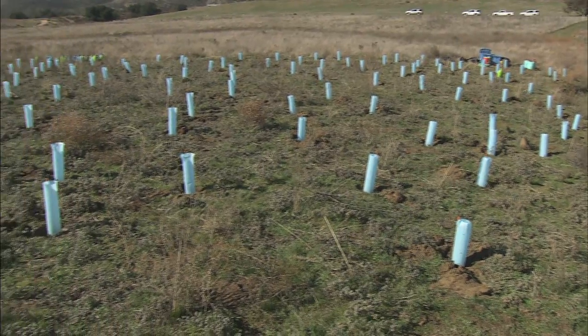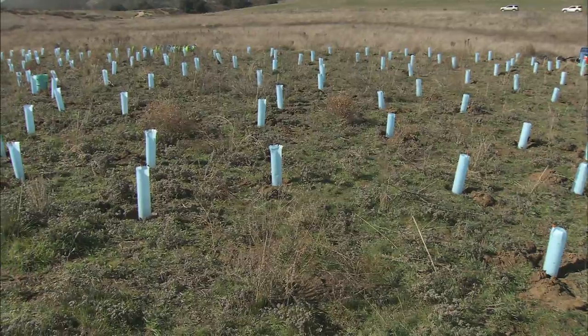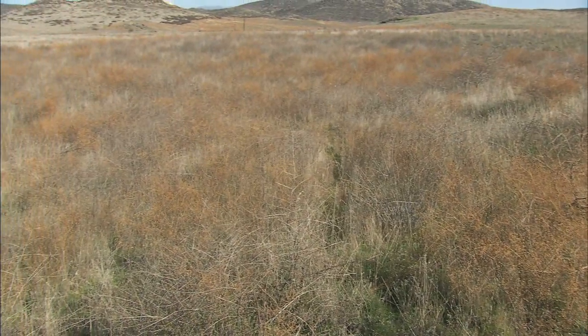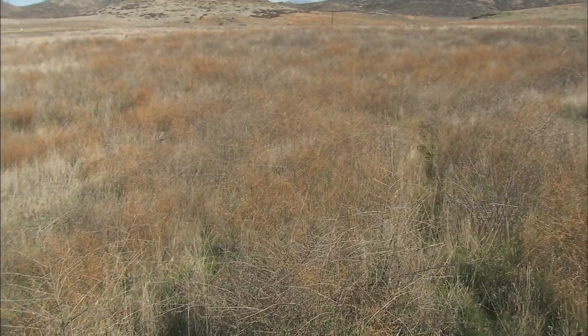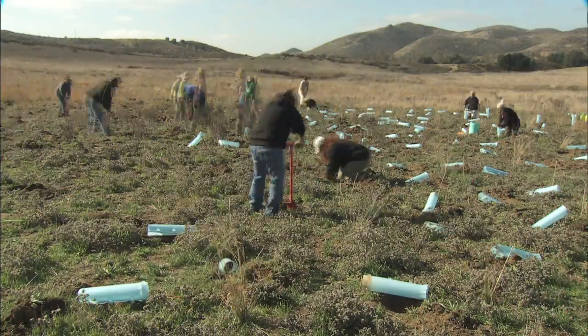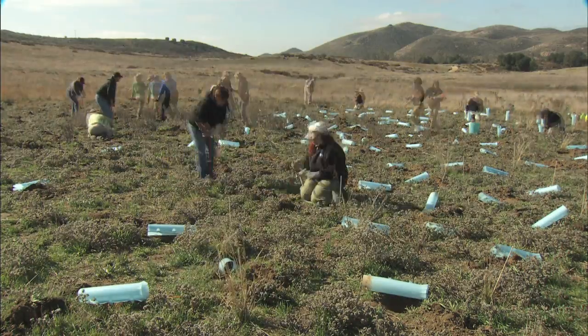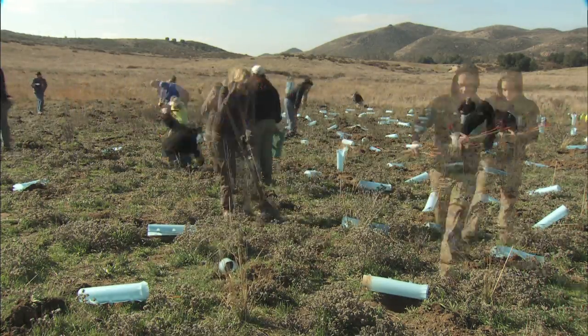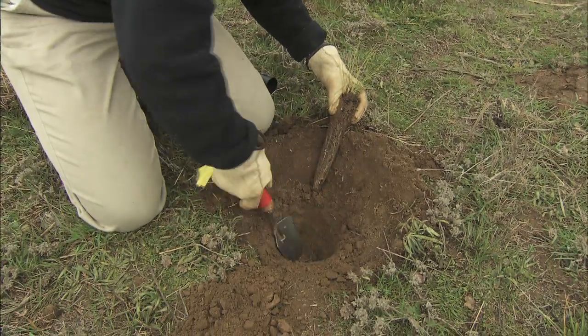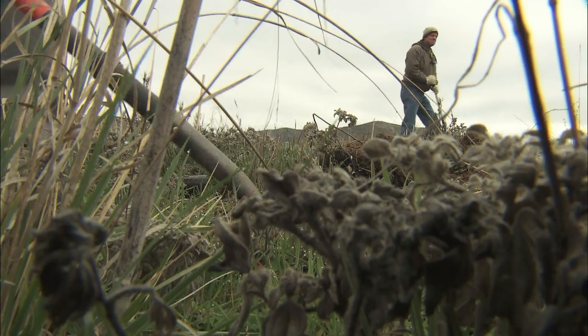Native bunchgrass community is the preferred habitat for the Stevens kangaroo rat. This habitat has been largely replaced by exotic grasses throughout Southern California, so it's very rare to find a pristine native grassland habitat. We have 30 people out here working — some people are from the Safari Park horticulture, others are volunteers with the San Diego Zoo, and others are institute staff.